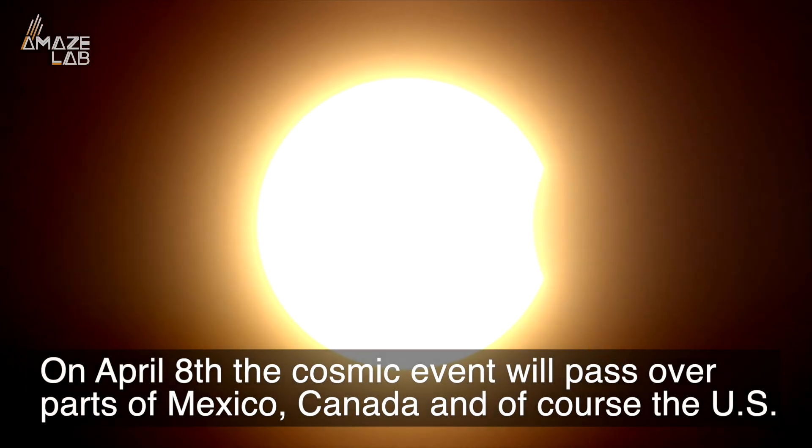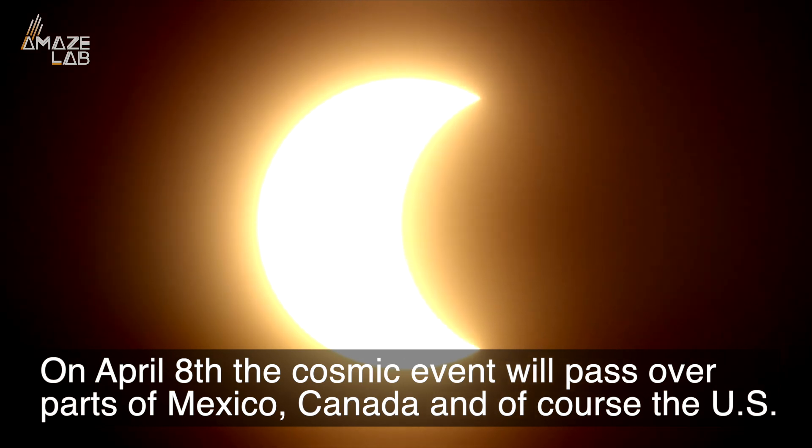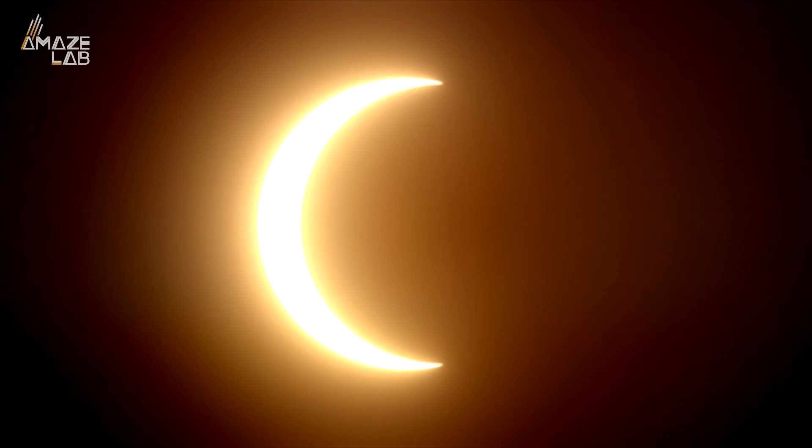On April 8th, the cosmic event will pass over parts of Mexico, Canada, and of course the US, with NASA saying they expect it to completely block out the sun in 15 states.